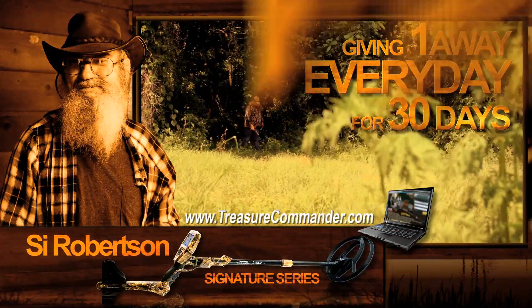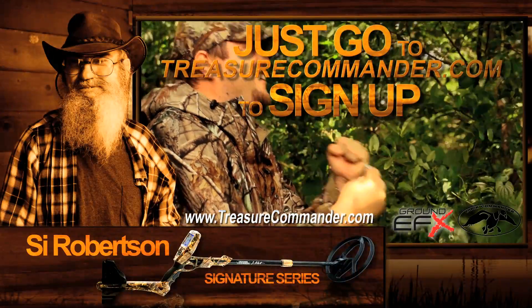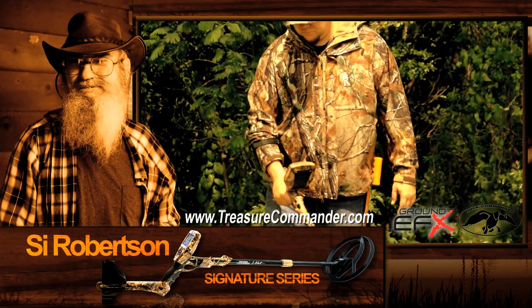We're giving away one every single day for 30 days at TreasureCommander.com. So don't wait. Go now and sign up for your chance to win the Cy Robertson Signature Series Treasure Commander Metal Detector. Hey, it could be your traveling companion.